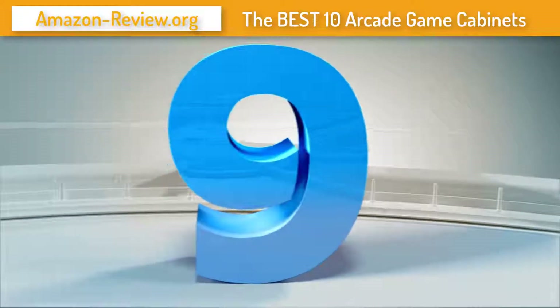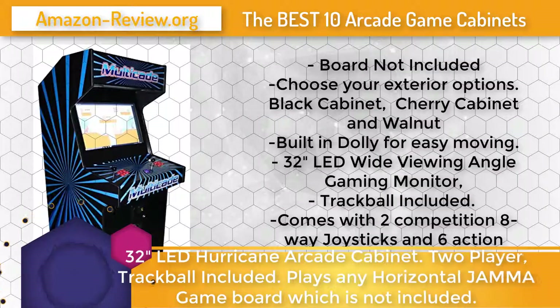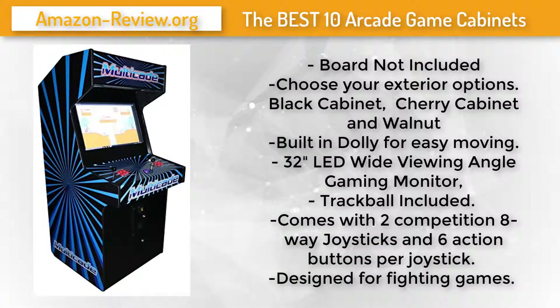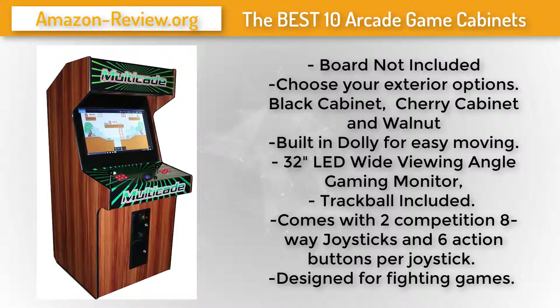Number 9: This arcade cabinet comes with the board not included — check the link below to find compatible boards. These boards have titles like Pac-Man, Galaga, Centipede, Frogger, Street Fighter, and Super Mario Brothers. They are plug-and-play, taking less than 10 seconds to plug in a board. This cabinet is 33 inches wide and will not fit through a 30-inch door.